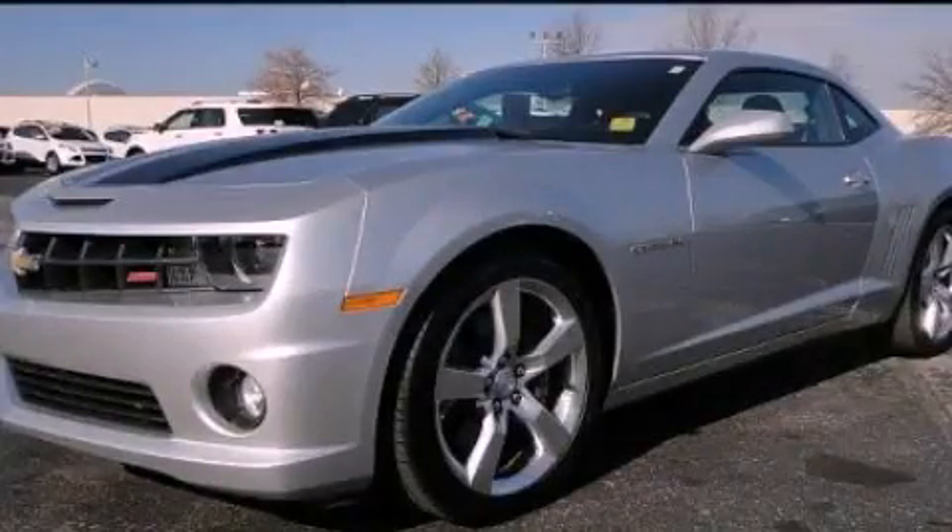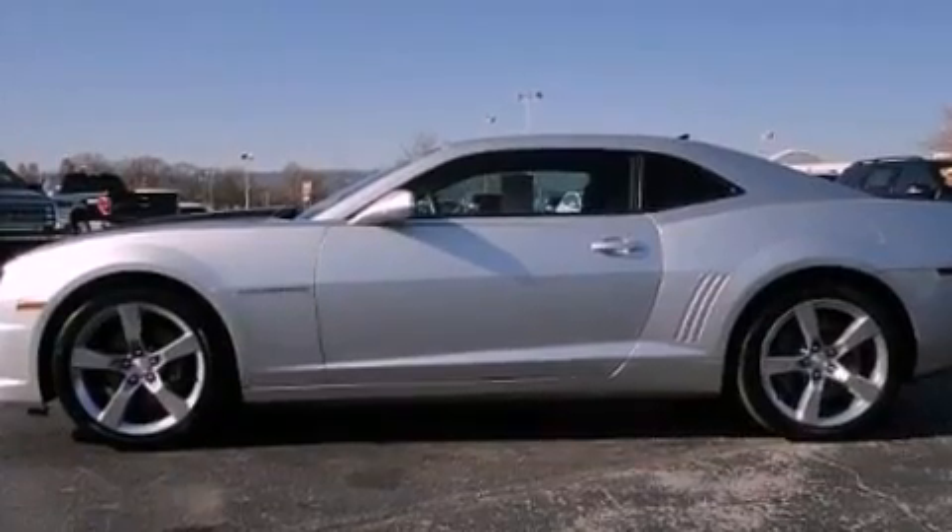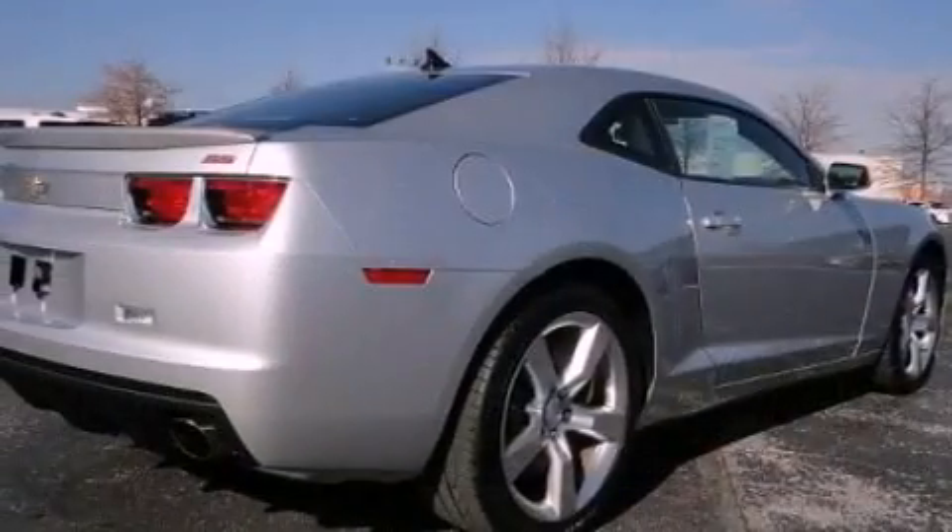This is a 2011 Chevrolet Camaro, a car that begs to be driven. It features a 6.2-liter eight-cylinder engine and an automatic transmission.